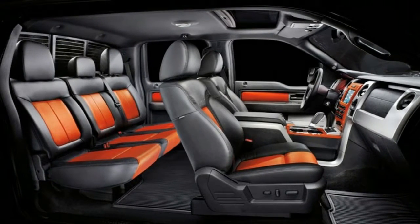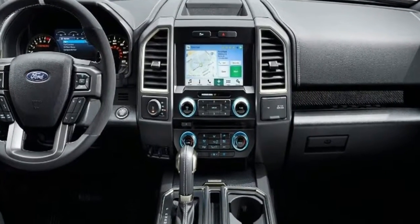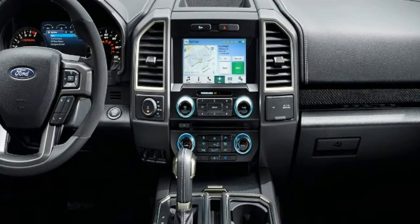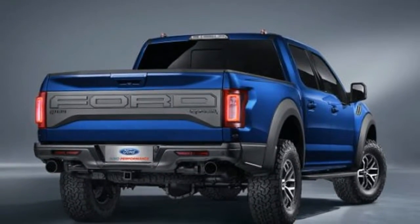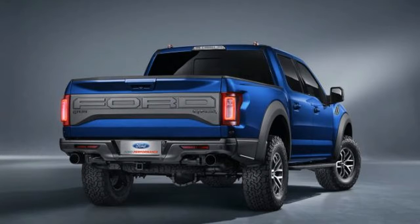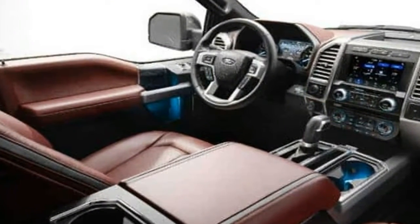The interior has the same attractive and effective layout found on the regular F-150. Although the upper dash has soft-touch materials, the abundance of hard plastics looks cheaper on the more exclusive Raptor. Likewise, the standard single-zone manual climate control is lackluster at this price, but an automatic dual-zone unit is optional.